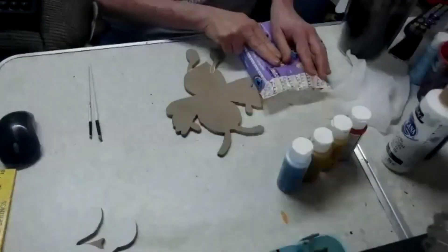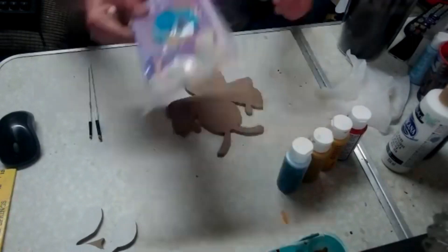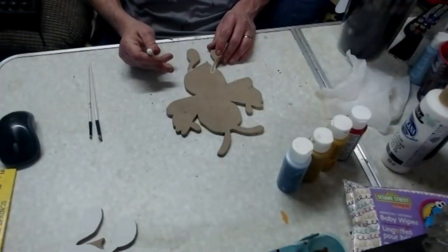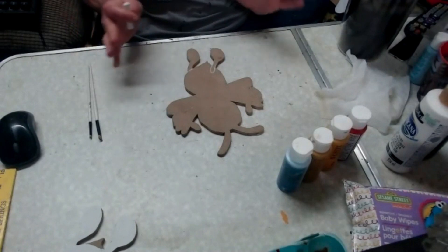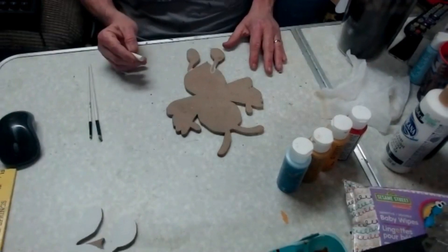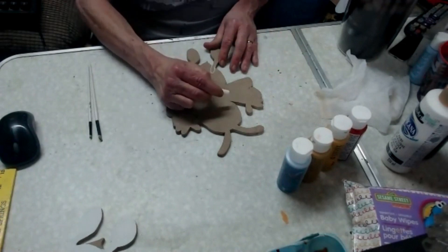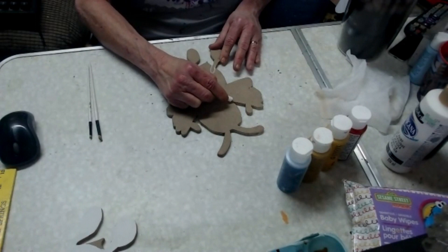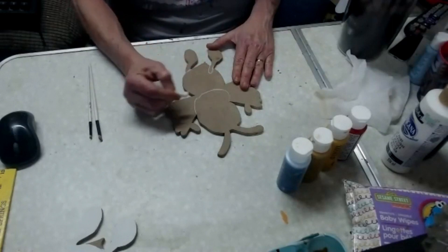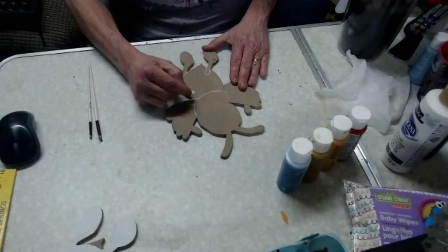I want everybody to know I do have a hoard of baby wipes but I did it before the hoarding started. Go check out her YouTube channel — make sure you subscribe. I haven't been live for over a year so I'm a little nervous. I'm just taking my template and drawing my lines on so I'll know where I want my paint to go.